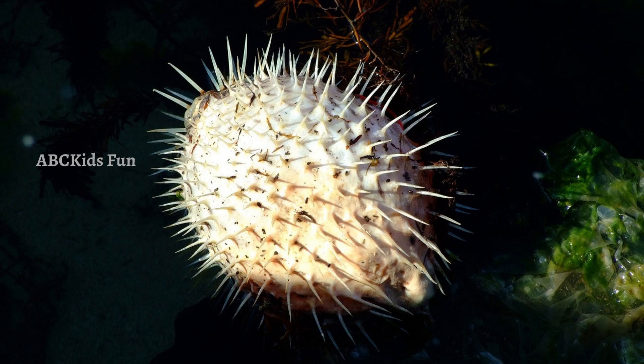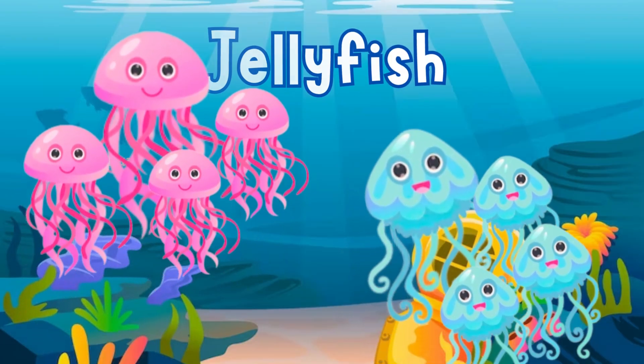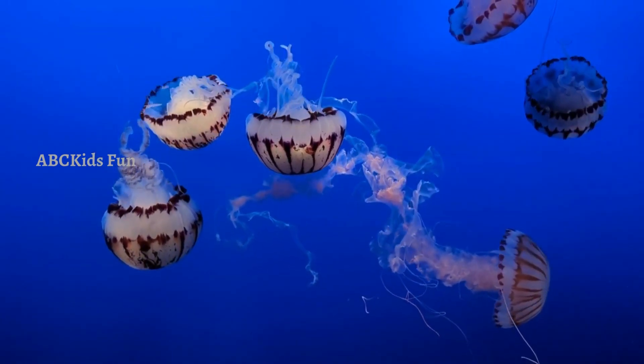Look at these jellyfish — mesmerizing sea creatures which have umbrella-shaped bodies and can drift gracefully through the water. They come in a variety of colors and sizes.